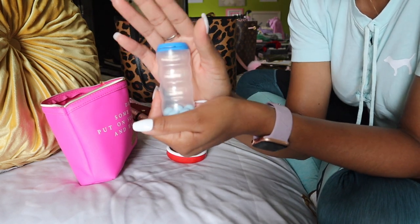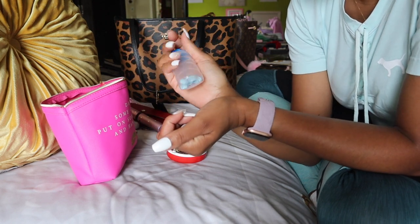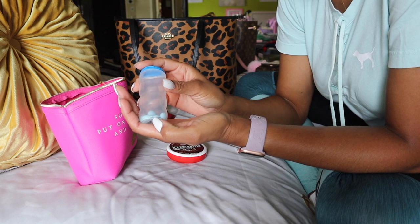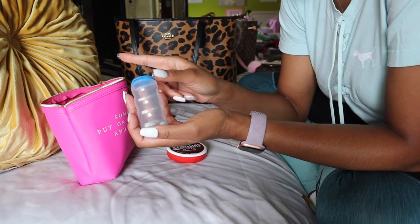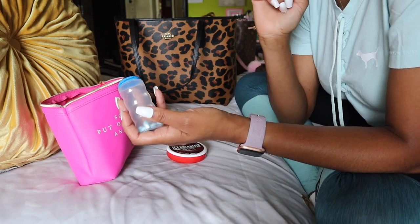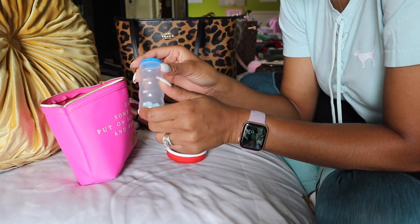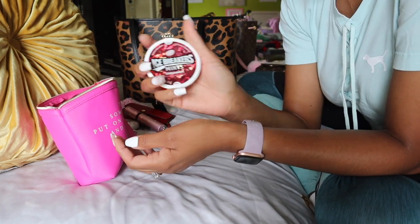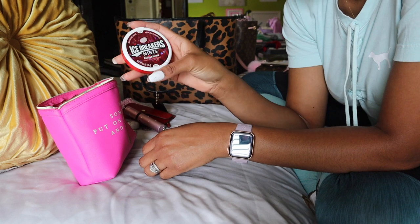I've got this little container — it's a Mentos gum container with the wrapper pulled off. I used to buy Extra chewy mints and could only find them on Amazon, but ever since I linked them in a video they've been always sold out. So I've recently found the Mentos chewy mints — I want to say at CVS — and I put those in the gum container because it's very compact and can fit anywhere. And then I recently tried the Icebreaker Cinnamon Mints and I absolutely love them — I'm on like my fourth container. My kids can't stand it.